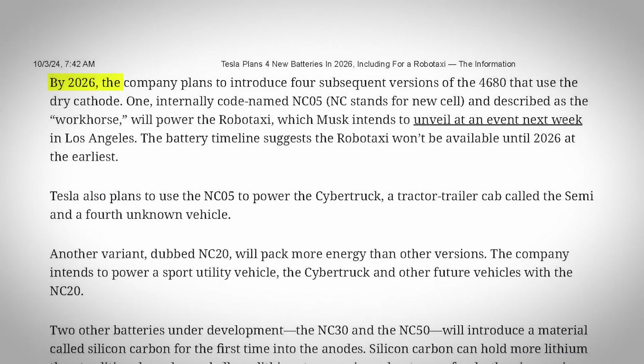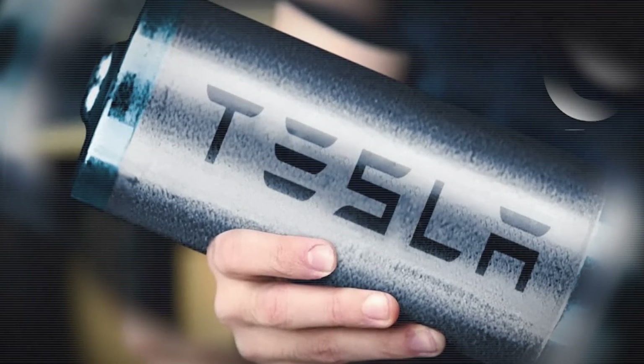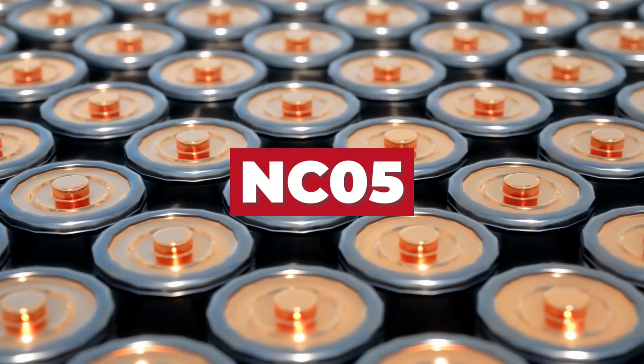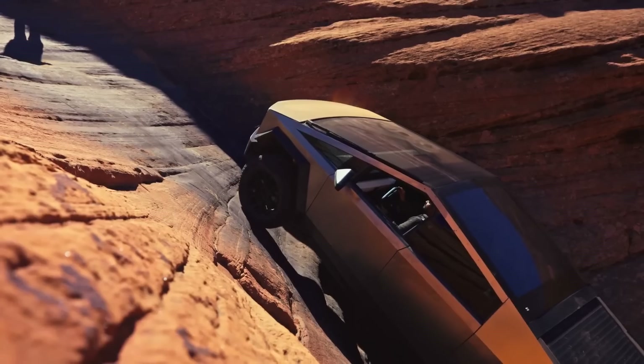As for the four new 4680 cells, these are supposed to be arriving in 2026, and it's going to be an evolution of the existing battery format into some new, more specialized chemistry types. One will be called NC05, or New Cell 5, which is being called a workhorse cell that will power the Robotaxi, the Cybertruck, the Semi, and a fourth, unknown vehicle.